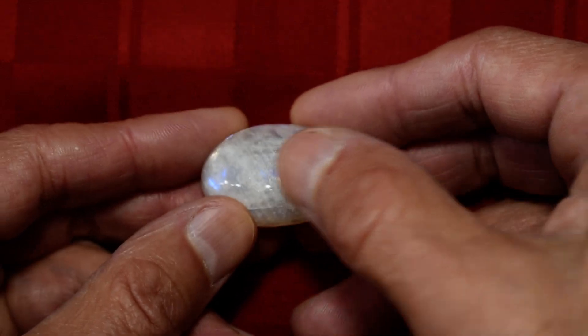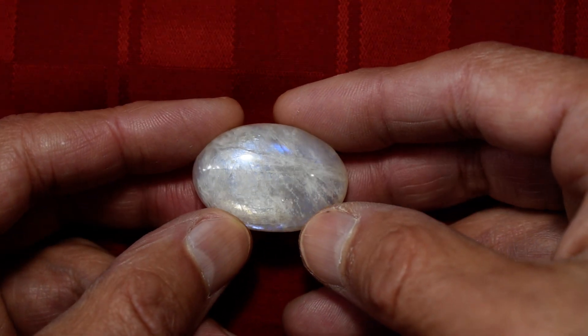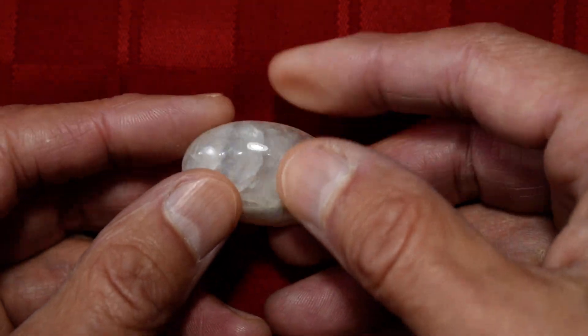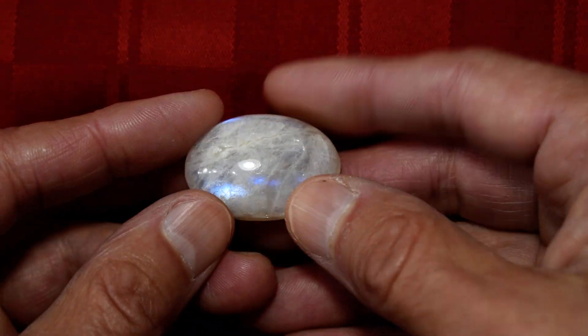You can see right here we've got one, two — at one time you can see three different areas of blue: one, two, and three. And both sides have beautiful, beautiful stuff.